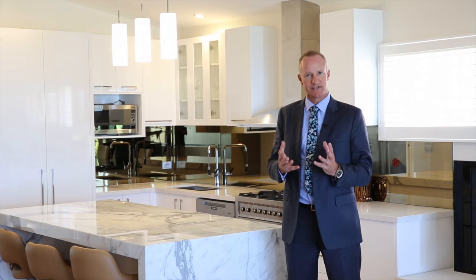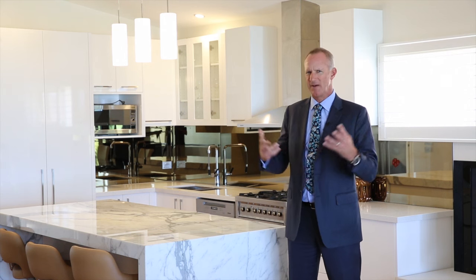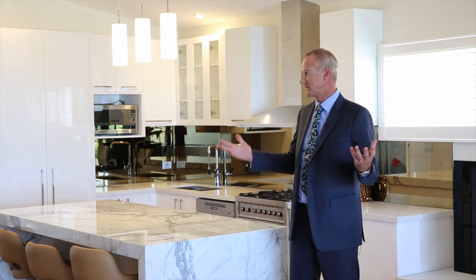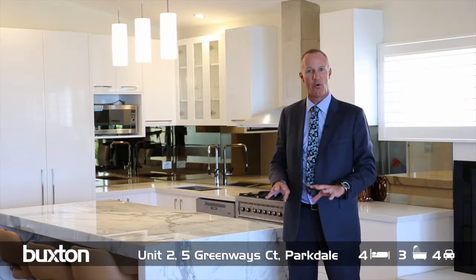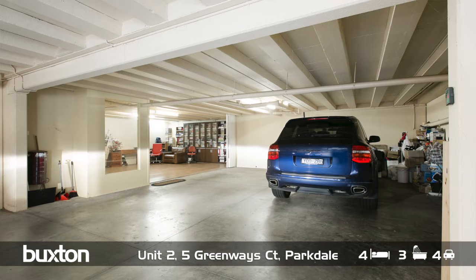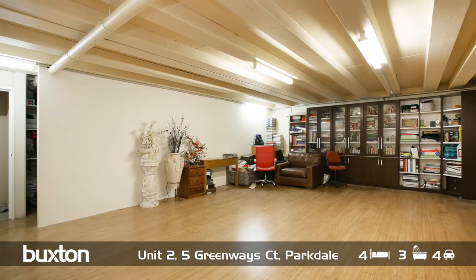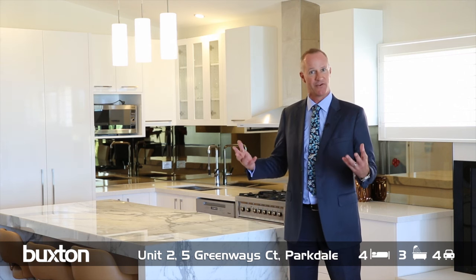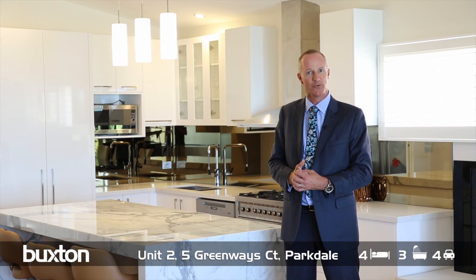When they say size does matter, it's certainly true here at number five Greenway's — a palatial-sized living room that I'm standing in right now on the first level. At the ground entry we have a four-car basement garage which has been converted — half of it into a downstairs living zone, an extra play zone for the children, table tennis or pool table.